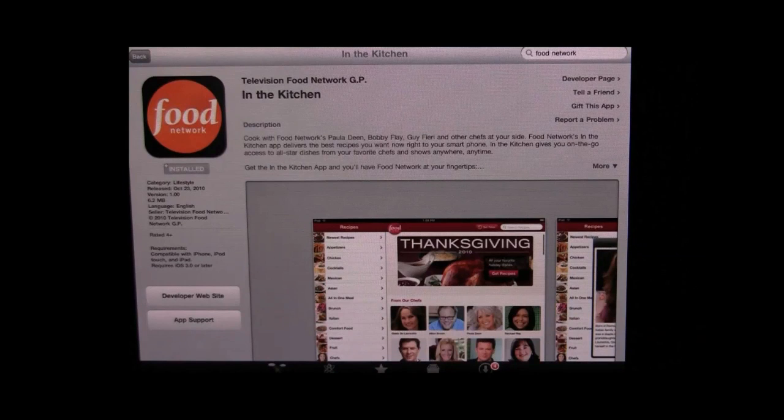I highly recommend this app. It's brand new today and it's only a buck ninety-nine and I think it's well worth it. I'd pay five bucks or more for this app. It's got resolution for the iPad, iPhone, and iPod touch. You just have to buy it once and you can use it on all those devices. Thank you Food Network.